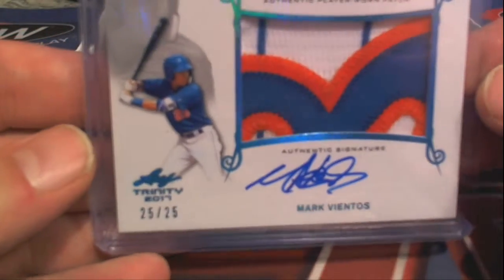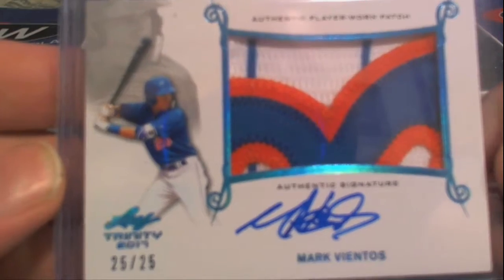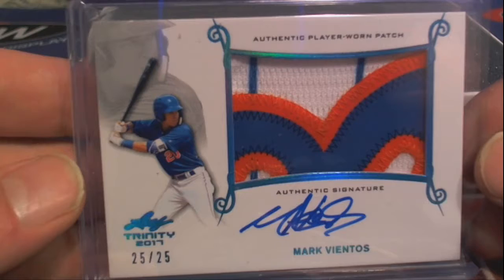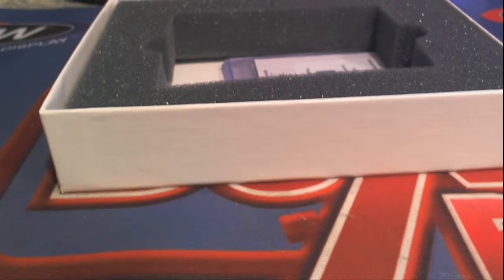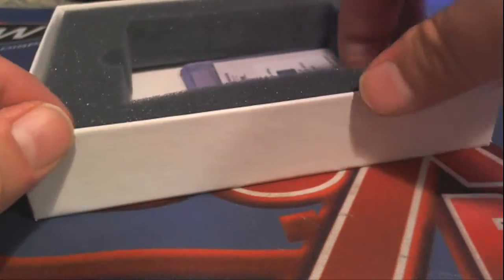This is smoking right here. Check this out — nice card. Got the three color with the stripes. 25 of 25, good number. Mark Vientos. Nice auto on that one. That's a beauty. That is Chris V coming out to you.